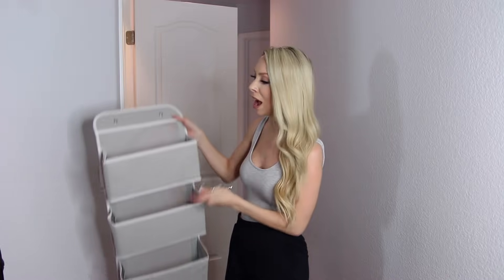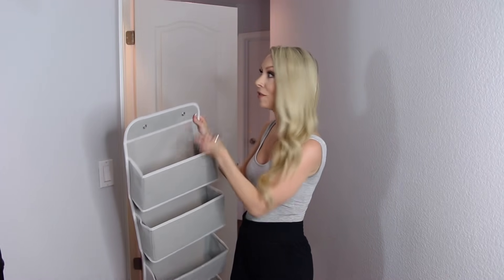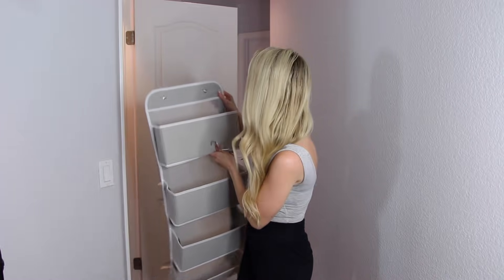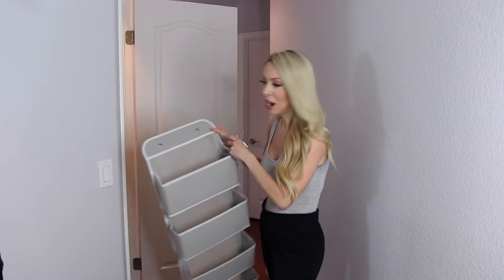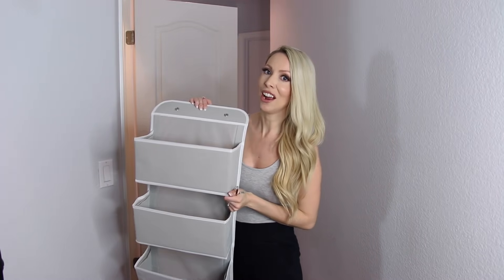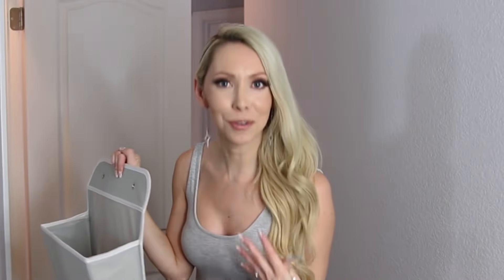Last but not least, depending on your linen closet setup you can add extra storage on the back of the door. I used this organizer in my recent bathroom organization video and it works well here too. I'm using it to store extra diapers and wipes that we keep upstairs — and just to be clear, those are diapers for my son Carter who's two. Not for me.